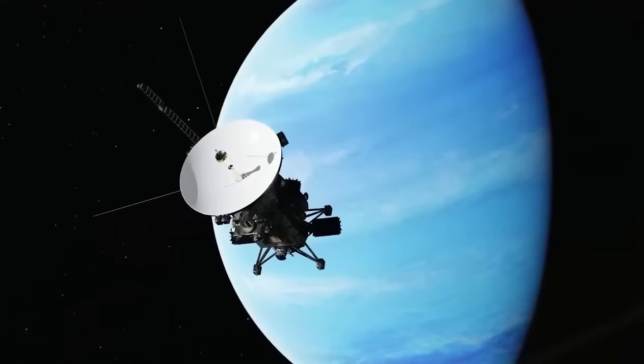Thanks to the Voyagers, we know how the planets orbit the Sun, the planet rings surrounding them, the size, shape, and nature of high-radiation planets like Jupiter, and of course, the various moons they possess.